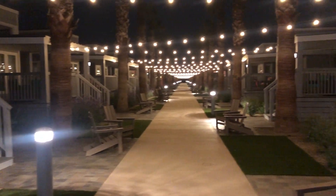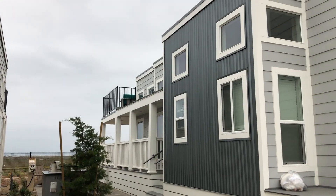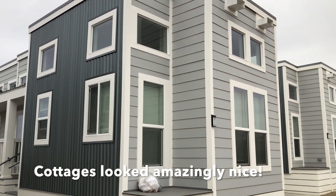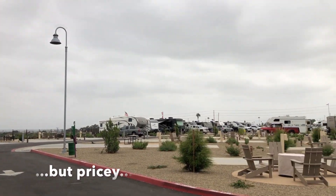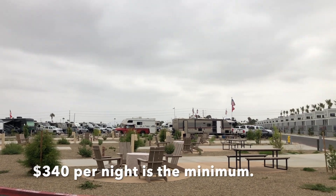There are a bunch of cottages on the property that all looked amazingly nice. There's a promenade down the middle where you can take a walk and enjoy the lights and maybe get to know your neighbors.